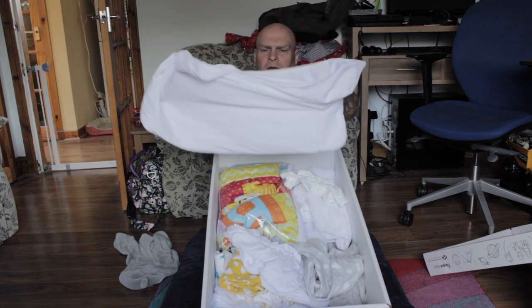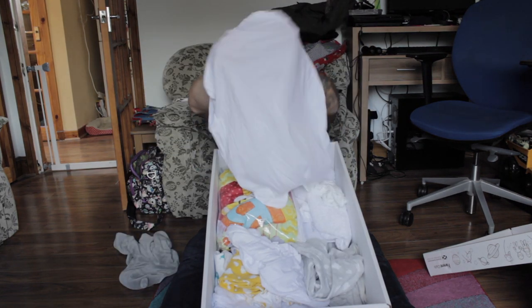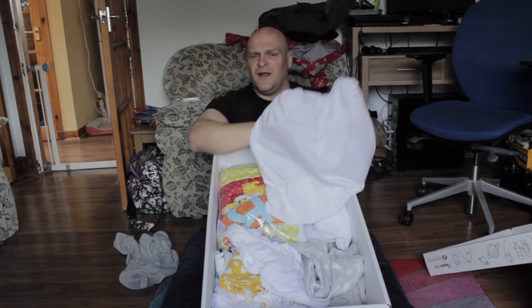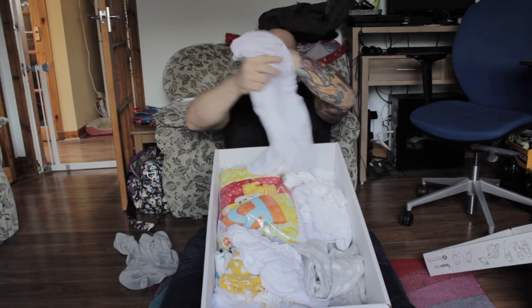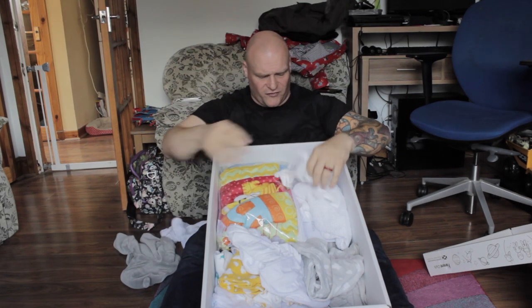We've got — that'll be the cover for the mat, the mattress that comes with the box. This'll be the mattress cover — wonderful. That'll do wonderfully for mattressing.